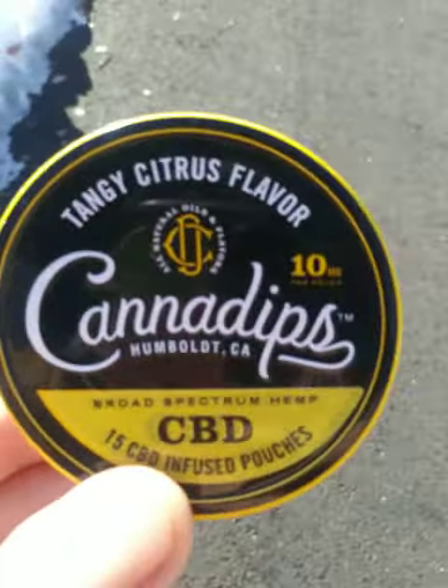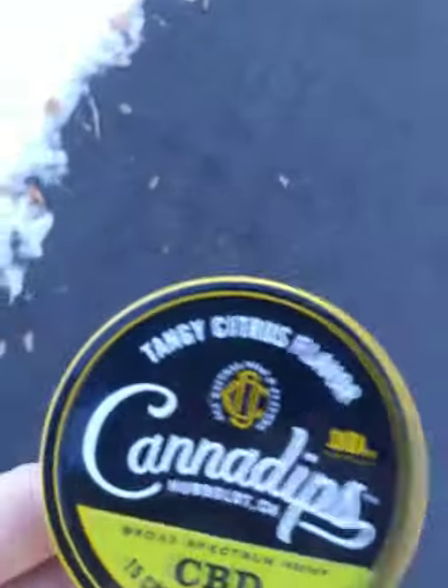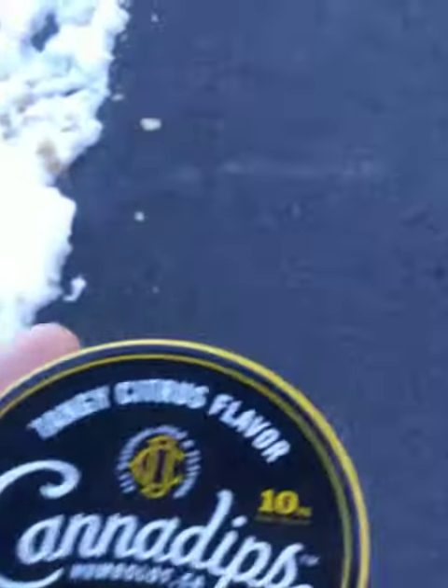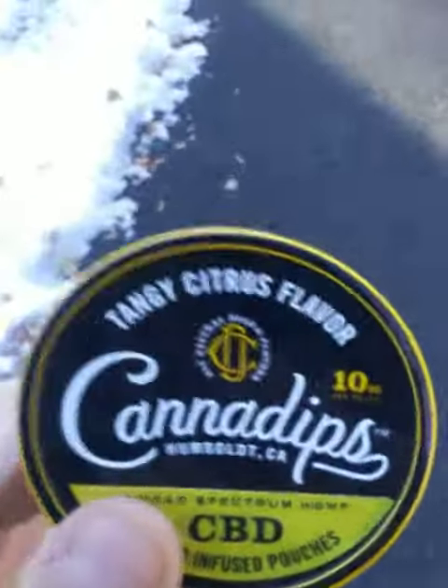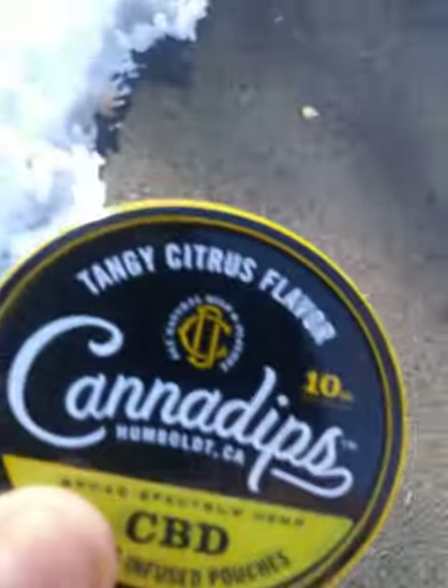We're back folks, today we got Cannon Dips. Now I had this recently a few weeks back, didn't get to show it because for some reason it didn't upload. Now these look like regular tobacco nicotine pouches, but these ones have coconut husk infused CBD inside.